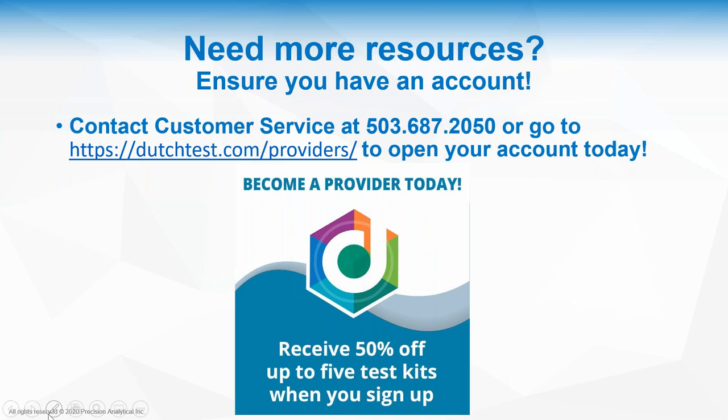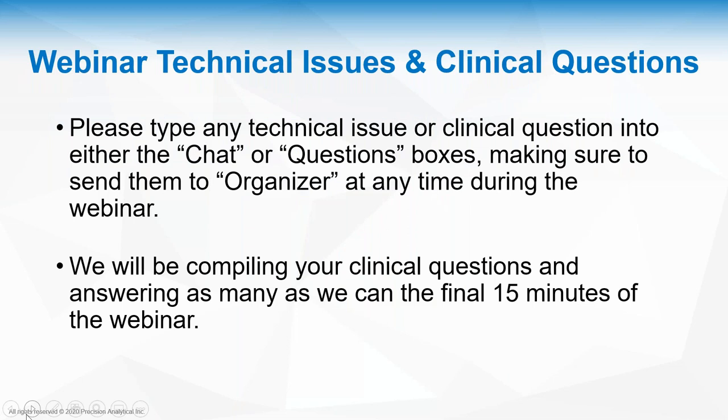Before we start, a couple of housekeeping items: we'll try to answer as many questions as possible at the end of the webinar. You can send your questions in the questions section on the bottom side panel of your screen. If you miss anything today or have technical difficulties, we will be sending the on-demand recording to all of you tomorrow along with the presentation slides.